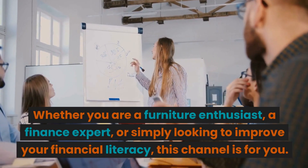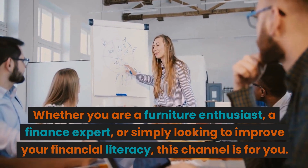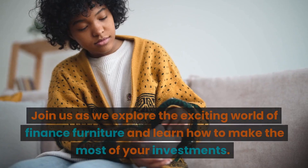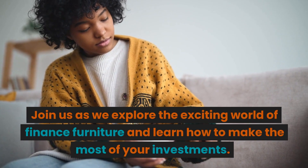Whether you are a furniture enthusiast, a finance expert, or simply looking to improve your financial literacy, this channel is for you. Join us as we explore the exciting world of finance furniture and learn how to make the most of your investments.